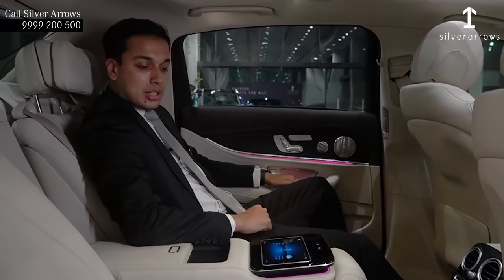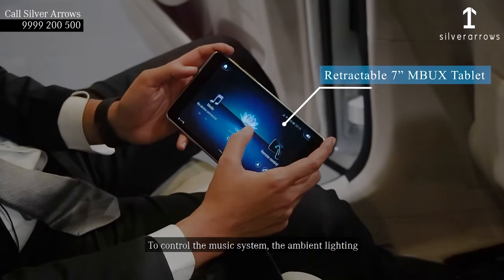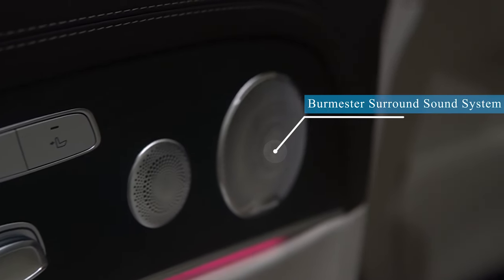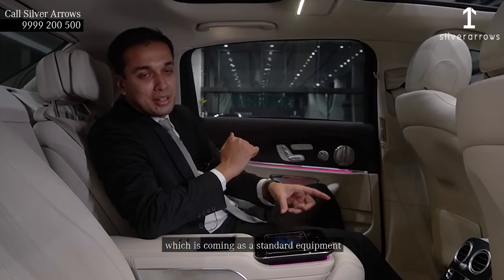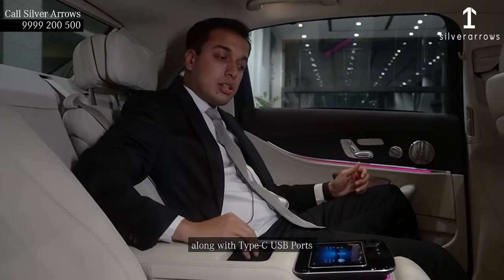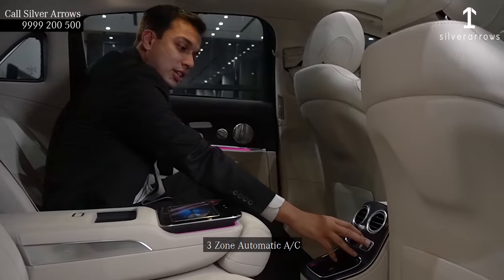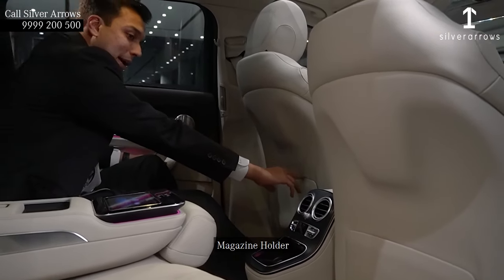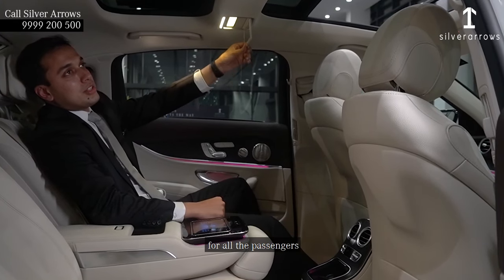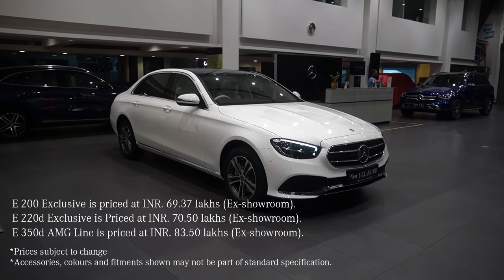The all-new 7-inch MBUX tablet allows you to control the music system, ambient lighting, power windows, curtains, and the Burmester surround sound system, which is coming as standard. Wireless charging along with Type-C USB ports, 3-zone automatic AC, cup holder, magazine holder, and a vanity mirror are provided for all passengers.